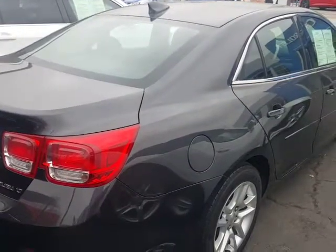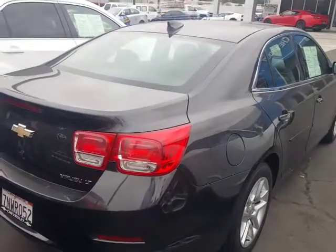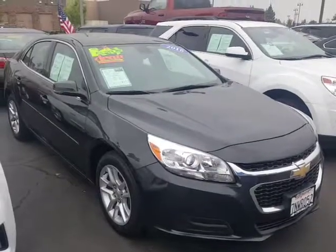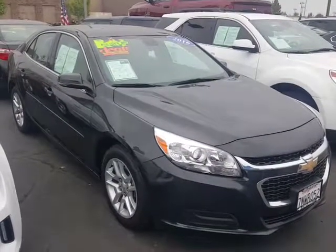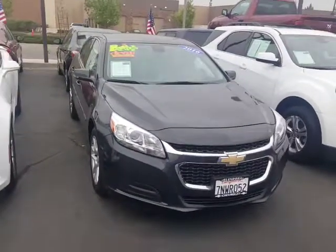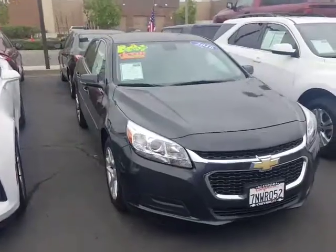We have your Malibu, and I would like to invite you down for a no obligation test drive. We are at Glendora Chevrolet at 1959 Auto Center Drive in the city of Glendora. You can reach me directly on my cell at 626-862-0411. When would you like to come down for your no obligation test drive? Give me a call — I look forward to hearing from you soon.